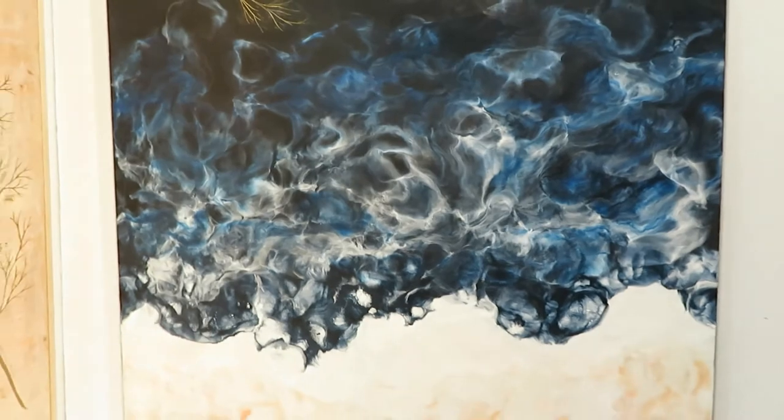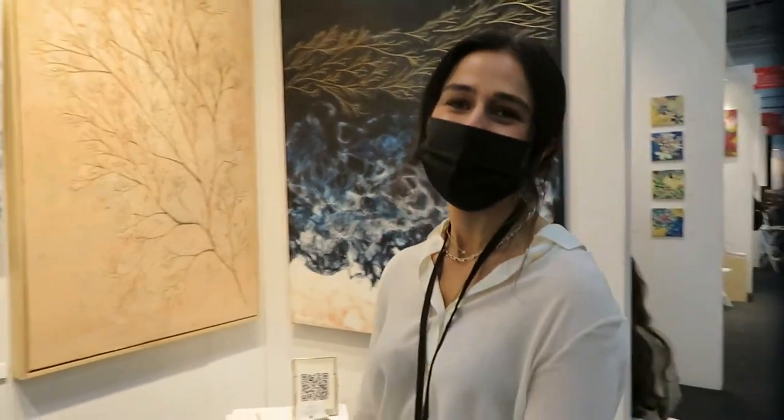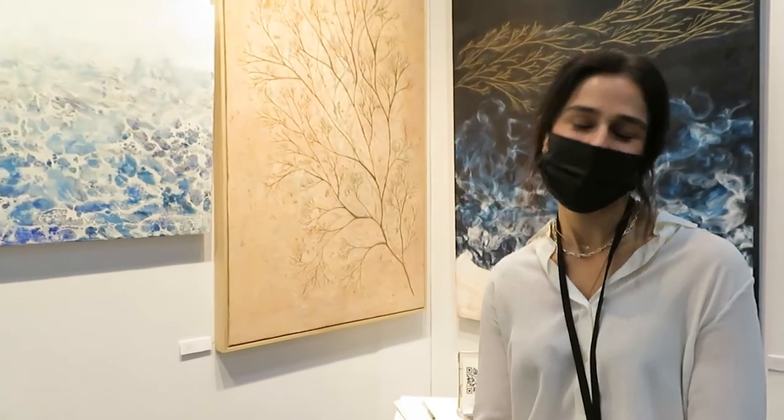Really great. Thank you. Is this your first art expo? It is. Very cool. Thanks so much, I hope you have a great show. Thank you.